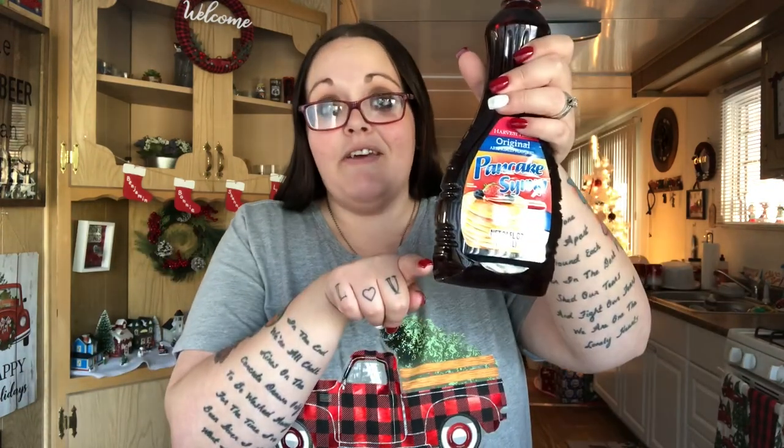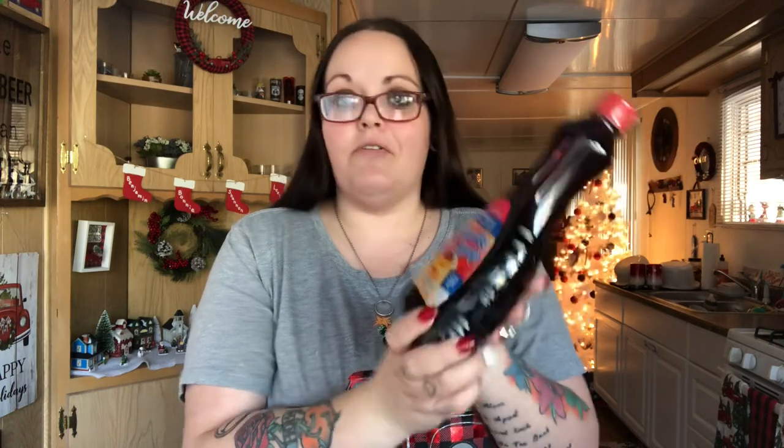We're completely out of syrup. I made French toast the other night for dinner because my husband doesn't always get breakfast and I really didn't feel like cooking a big meal — the kids love it. We had like this much syrup left so I picked up the original pancake syrup, 24 fluid ounces, while I was at Dollar Tree.